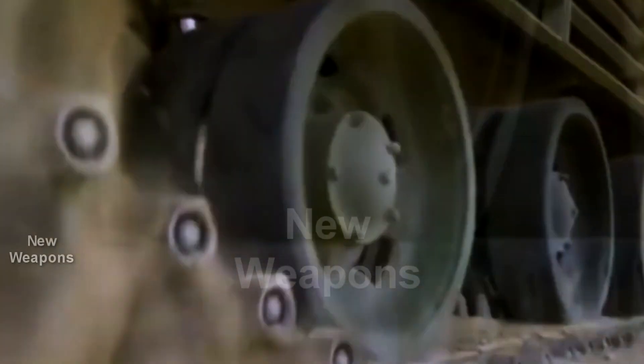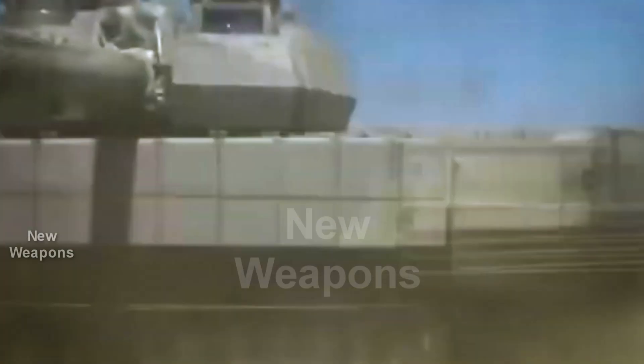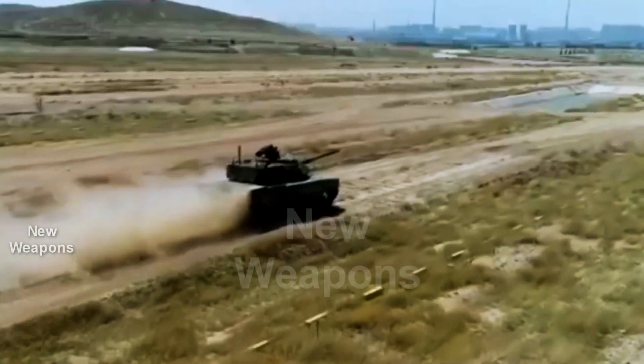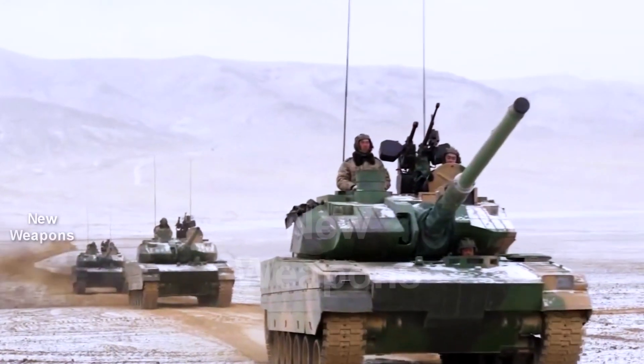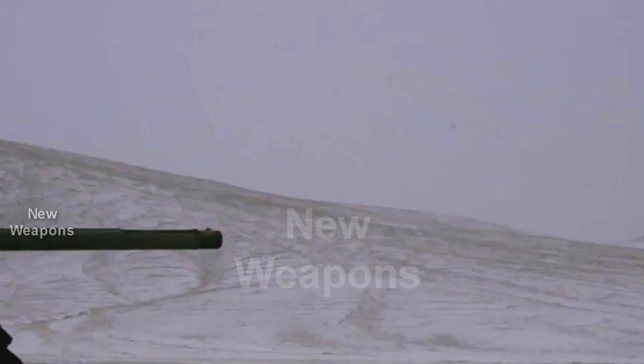Depending on the protection configuration, the fighting weight of the tank varies from 33 to 36 tons. The remotely controlled unit is equipped not only with a machine gun but also with a 35-millimeter automatic grenade launcher.